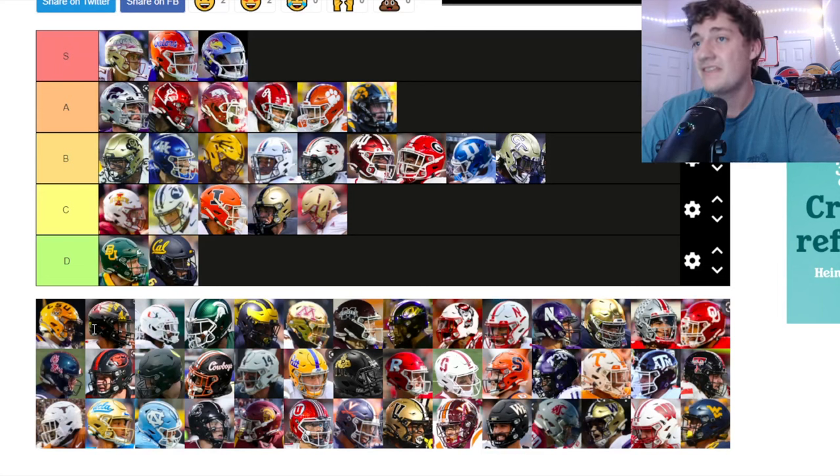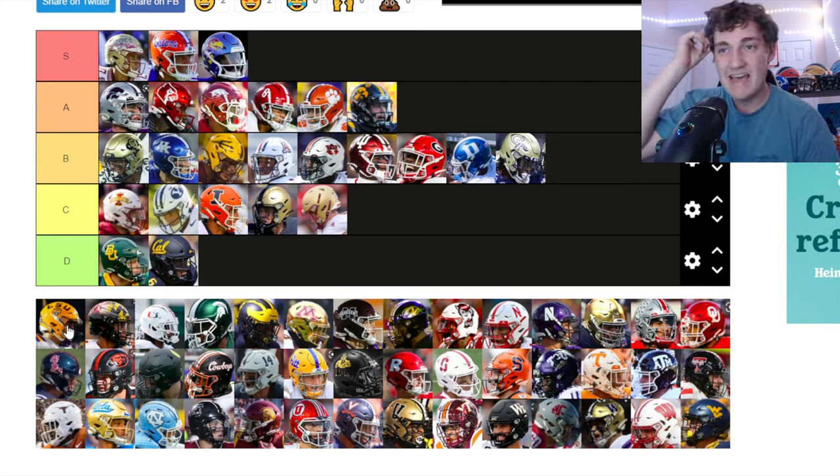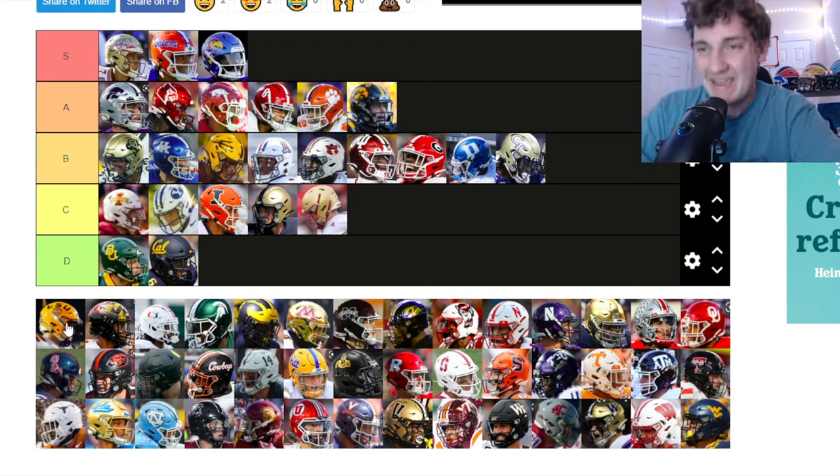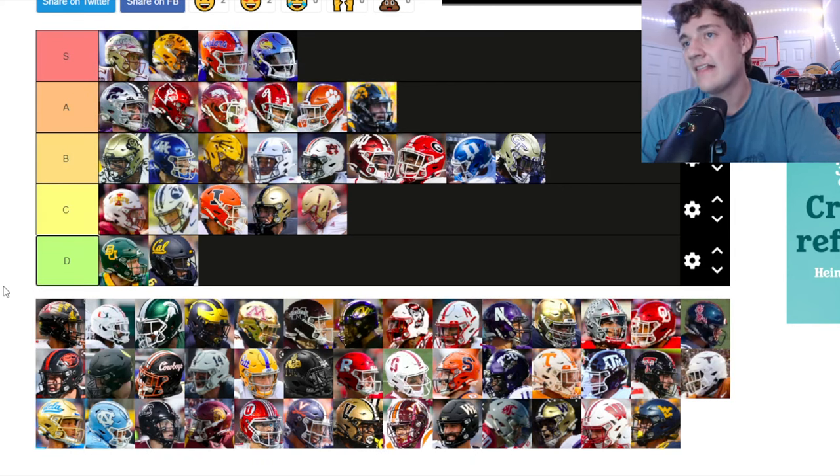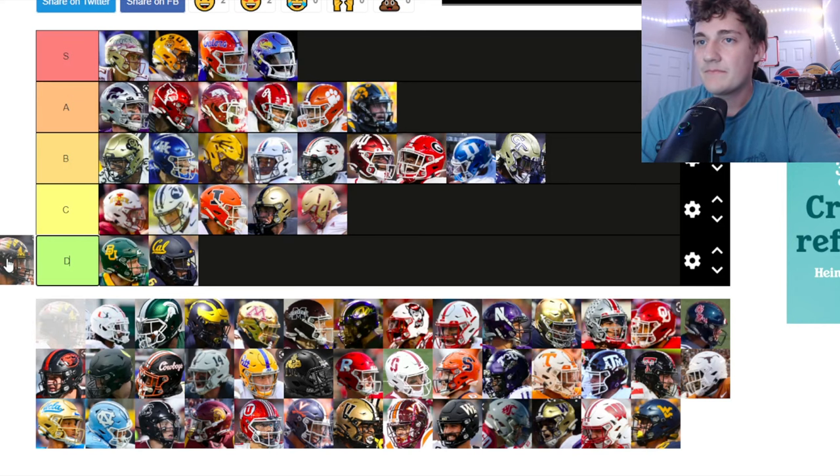LSU — oh my god, I actually love those helmets. The LSU tiger logo on the side does something for me, man. These LSU helmets might go in S tier — yeah, they're going in. I don't know what it is about them but they're very clean and it's working for them.